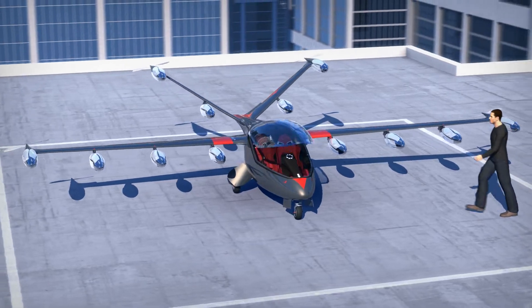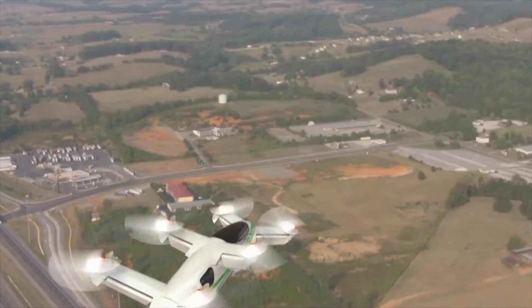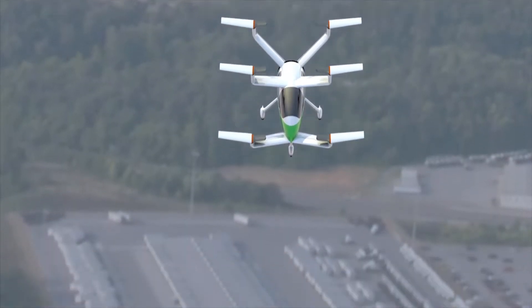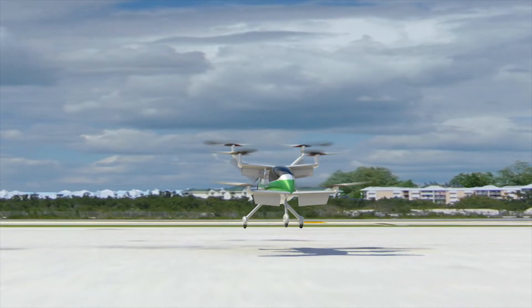NASA is interested in helping industry shape the future of urban air mobility — what my husband calls a flying car. He's asked me where is my flying car. We don't have them quite yet, but we're working to develop the national airspace architecture, the vehicles, the certification processes, and the role of the human in that new area.